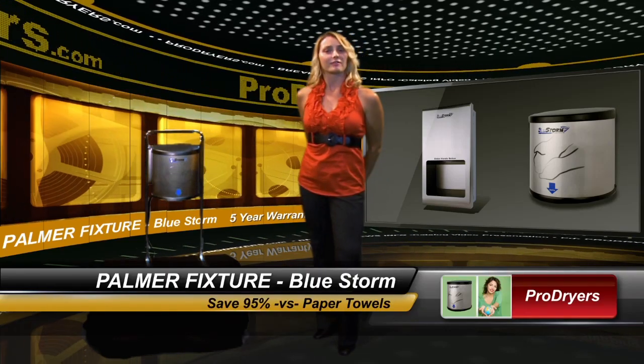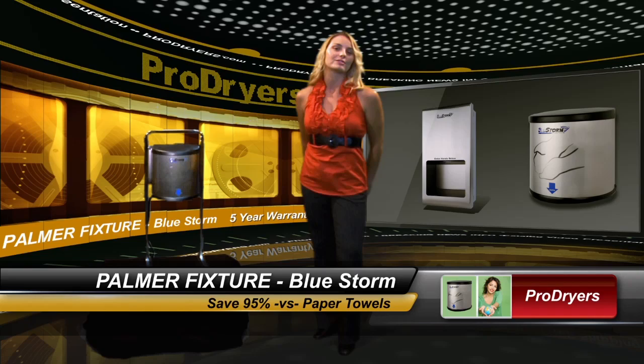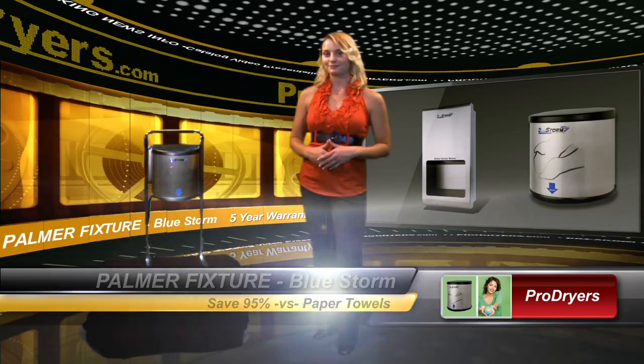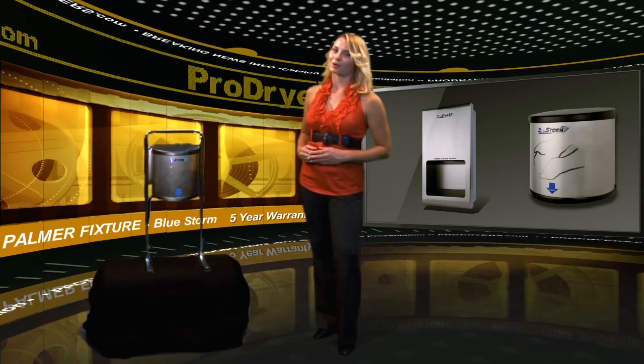Don't forget, ProDryers offers fast, free shipping on the Bluestorm and the Bluestorm 2 to anywhere in the continental U.S. Thanks for choosing ProDryers.